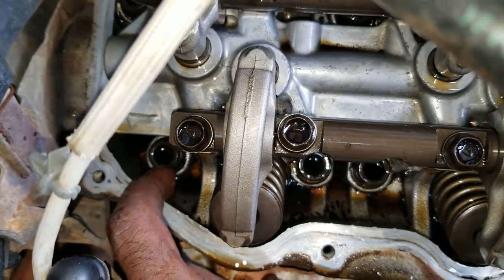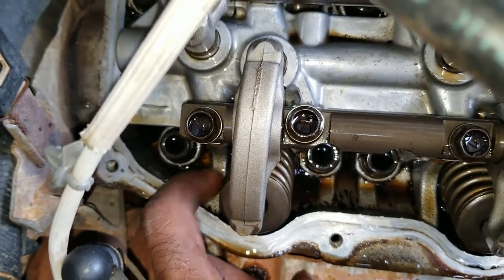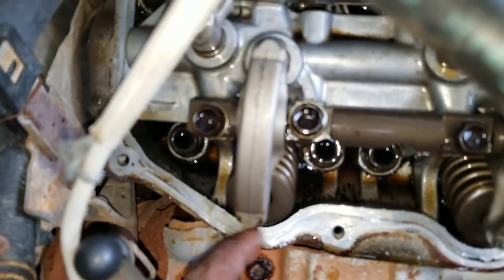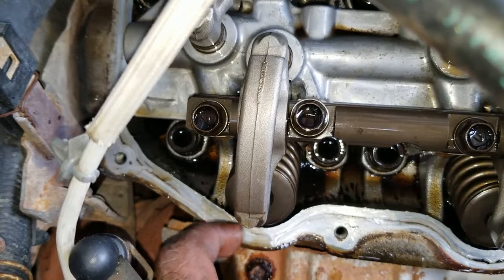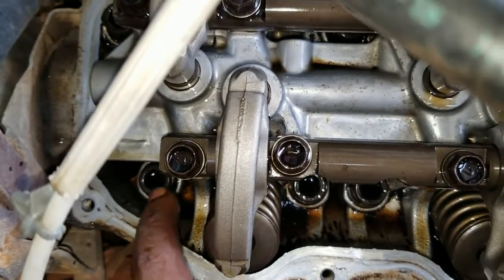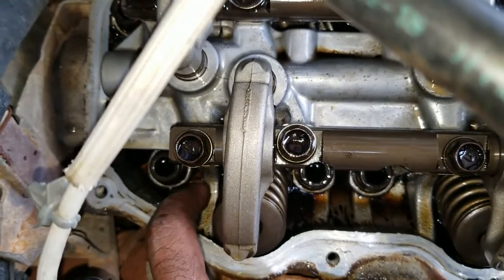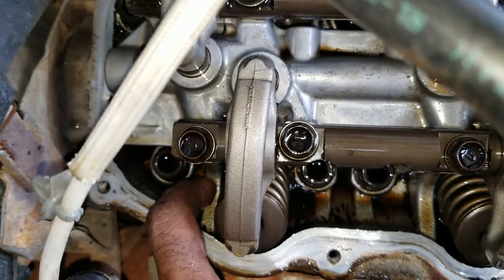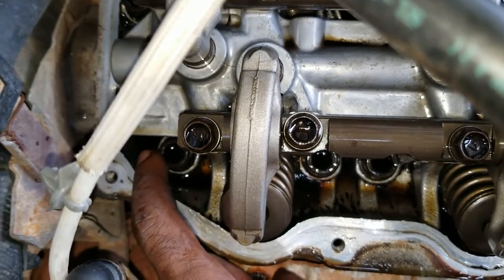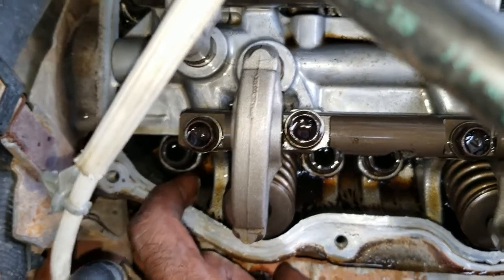Instead, the oil has to puddle around this valve spring and get up to where the gasket is, and this is just positioning the oil for a leak. The engineer could have made this bridge lower, or just put a hole through it, to allow the oil to passage its way to get to where it needs to go to get down into the oil sump.